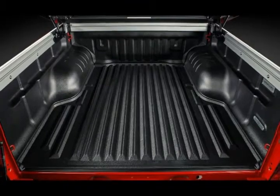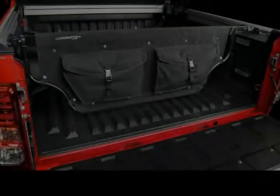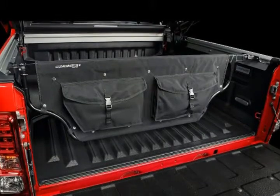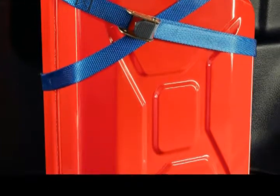the Holden Colorado Sportscat by HSV is based on the Colorado Crewcat C71 and uses the same 2.8-liter Duramax turbo-diesel engine delivering 197 horsepower and 368 pound-feet of torque.